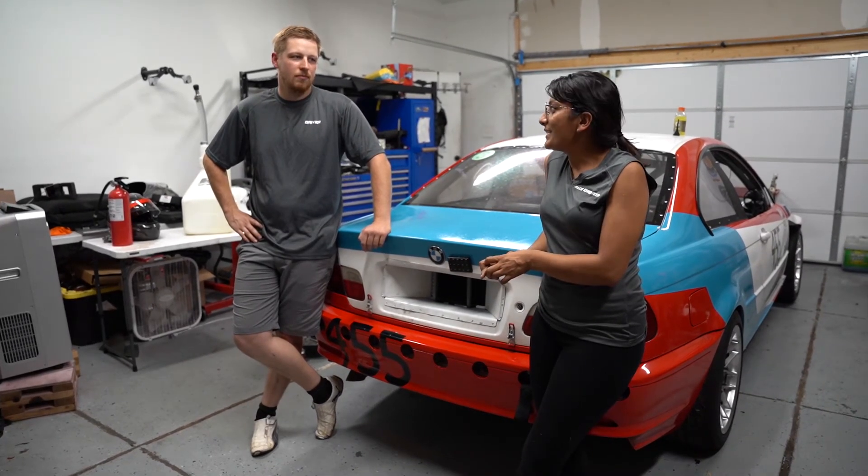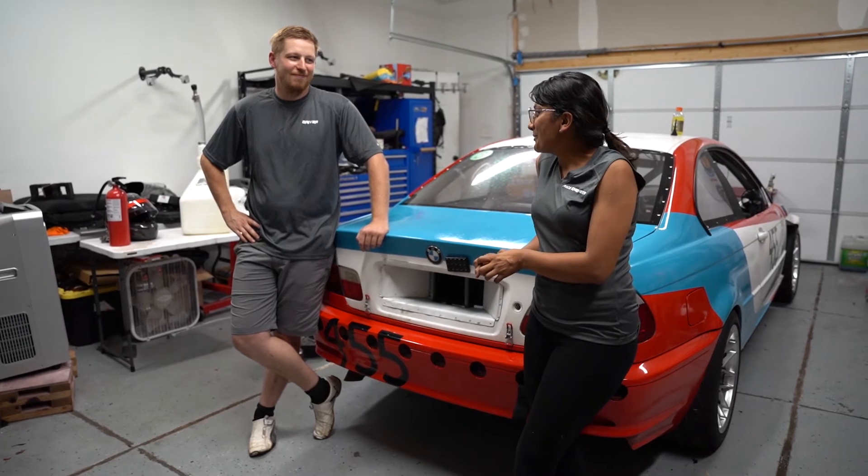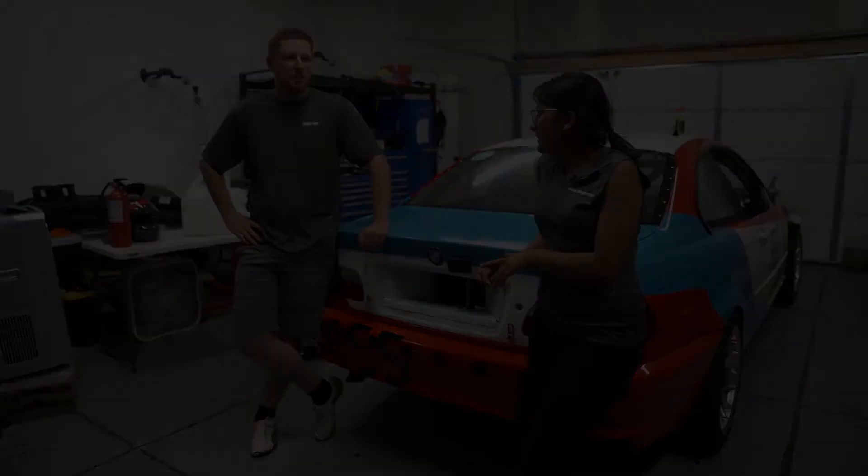We're hoping our next race pit stop goes much smoother than the previous ones.